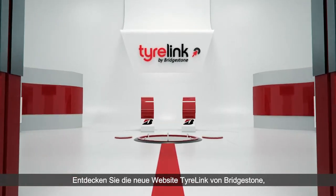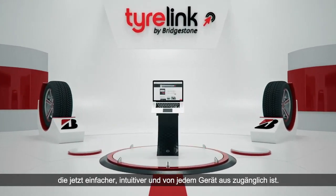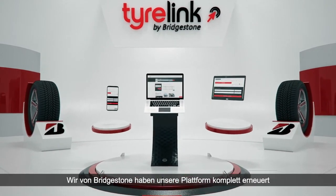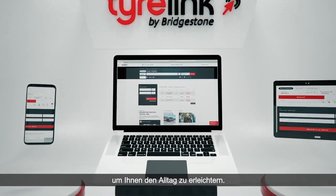Discover the new TireLink, Bridgestone's website. Now easier, intuitive and accessible from any device. At Bridgestone, we have completely renewed our platform to make your day-to-day easier.